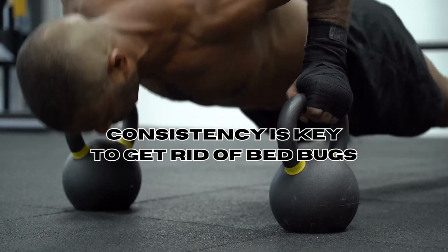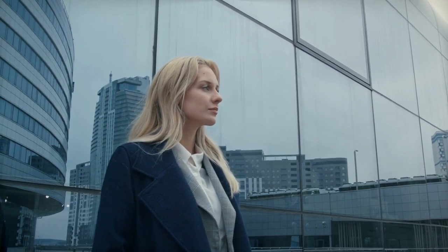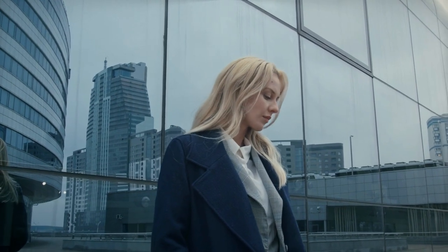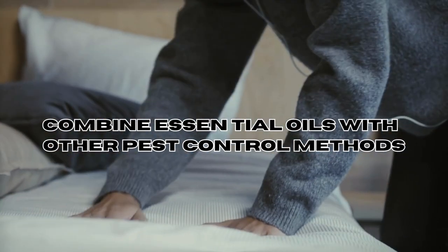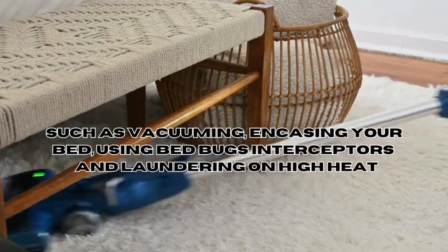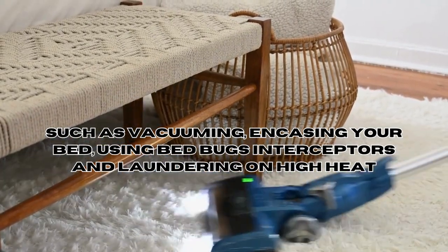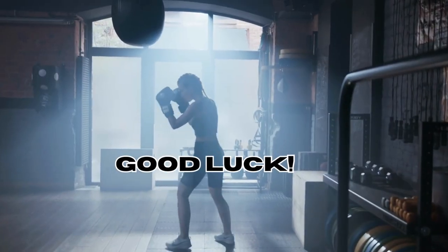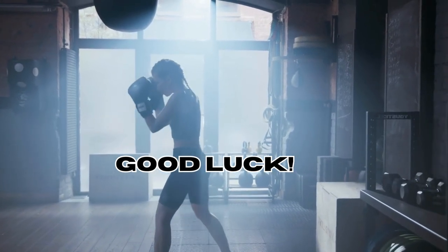Bedbugs are resilient creatures, and a single application of an essential oil is unlikely to completely eliminate them, especially if the infestation is severe. To maximise the effectiveness of lavender oil, it's recommended to combine its usage with other proven pest control methods. For instance, you can encase your mattress, vacuum and steam areas and items close to your bed, and launder your bedding and clothes on high heat if possible. These measures, along with the application of lavender oil, will help you win your battle against bedbugs without spending too much money or using harsh chemicals.